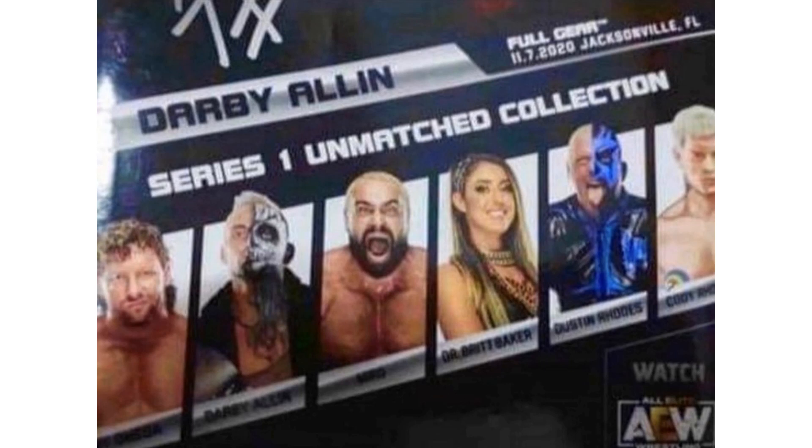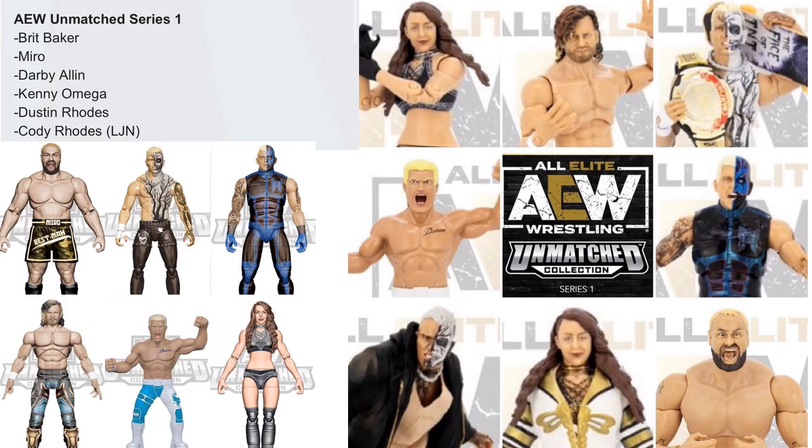Series 1 had a leaked image of the back of the package, so we knew who was going to be in the wave: Kenny Omega, Darby Allin, Miro — formerly Rusev — Dr. Britt Baker, Dustin Rhodes, and Cody Rhodes. It's an exciting wave. We got some renderings of the figures. We noticed that Britt Baker actually has a variant and so does Darby. The Cody Rhodes is actually an LJN toy — they're throwing those LJNs in each one of these waves.